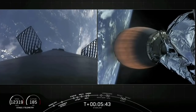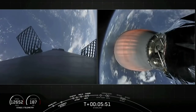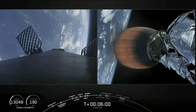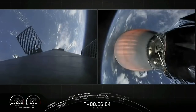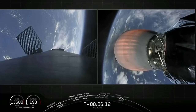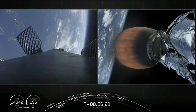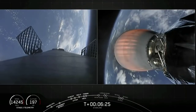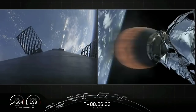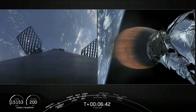We're one minute away from the beginning of that entry burn. On the left-hand side of your screen we can see Stage 1 coasting, using nothing but those grid fins — we see them articulate here and there as they continue to steer. We also utilize nitrogen gas for occasional bursts for attitude control, which sometimes you can catch a glimpse of as little white puffs. Second stage continuing nominally at one-and-a-half Gs acceleration. Ten seconds away from the beginning of that entry burn — the first of two burns intended to slow the vehicle's velocity as it re-enters the Earth's atmosphere.